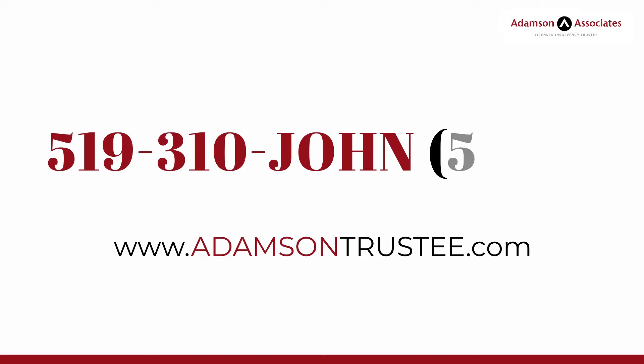AdamsonTrustee.com. 519-310-JOHN. 519-310-5646.